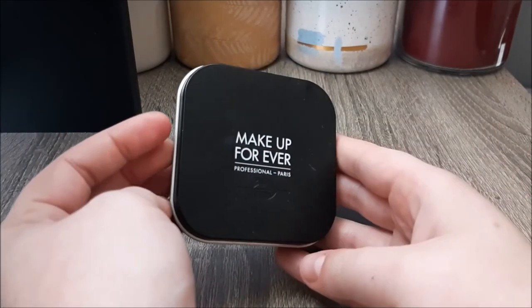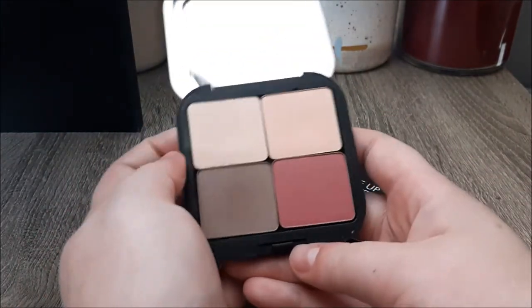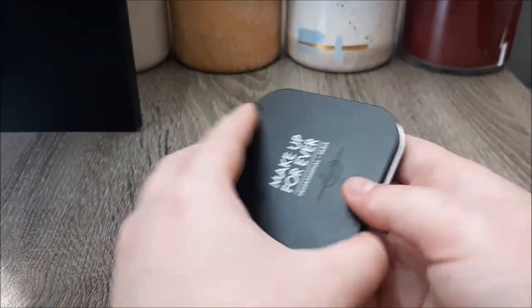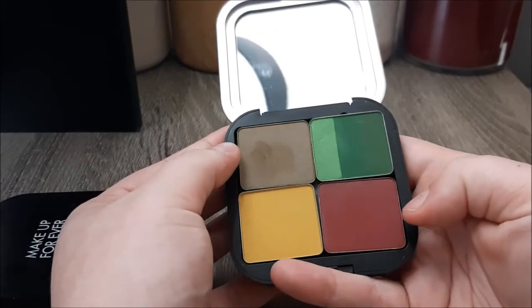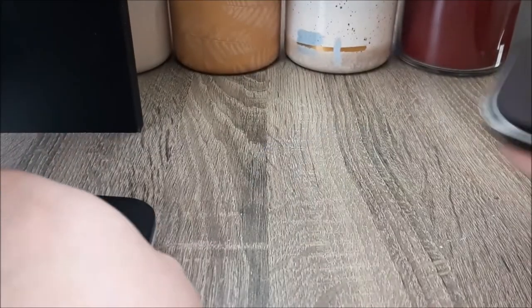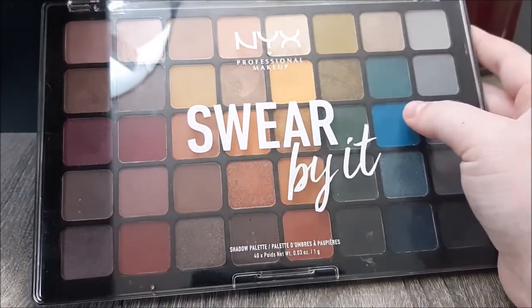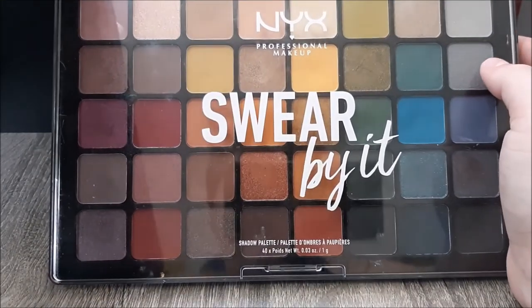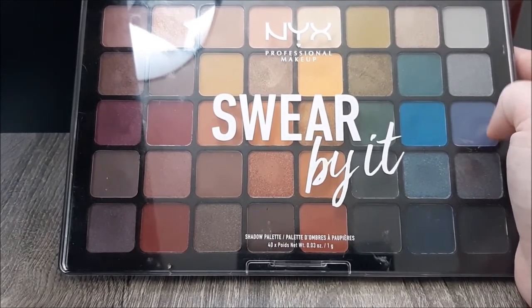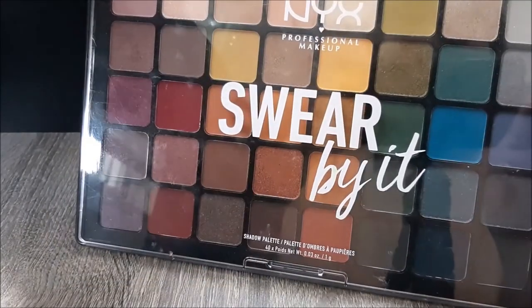I've got these two Makeup Forever quads filled with a mix of stuff I received in gratis and stuff I purchased myself — one with more neutral tones and one more colorful. Two of the shadows are Makeup Forever and two are from Inglot. I also have this NYX Swear By It palette, which I think is the biggest palette I own. The quality is actually really really nice and I like it for the fall tones. It's something I like to keep on hand, especially for when I do makeup on other people — although I haven't been doing that lately because of COVID.